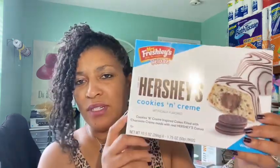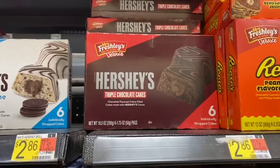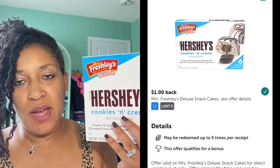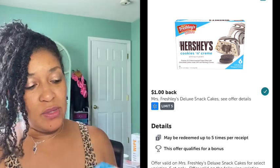The next one is the Mrs. Freshley's — never seen this product before. It's little Hershey cookies and cream snacks. They also had Reese's and a chocolate chocolate one. This was priced $2.86, one dollar coming back from Ibotta, final cost $1.86.